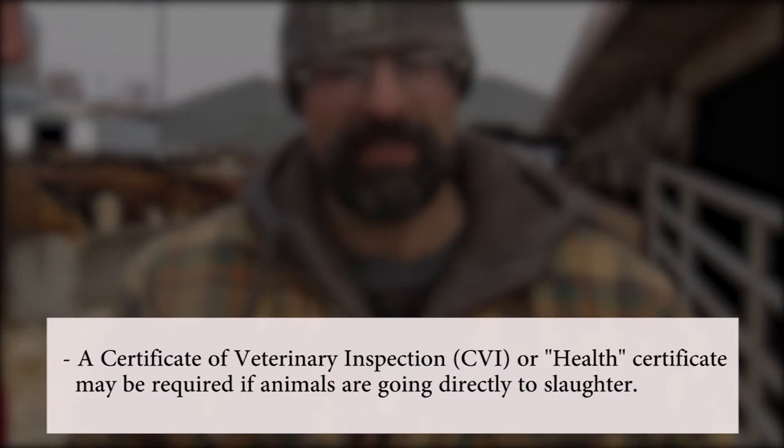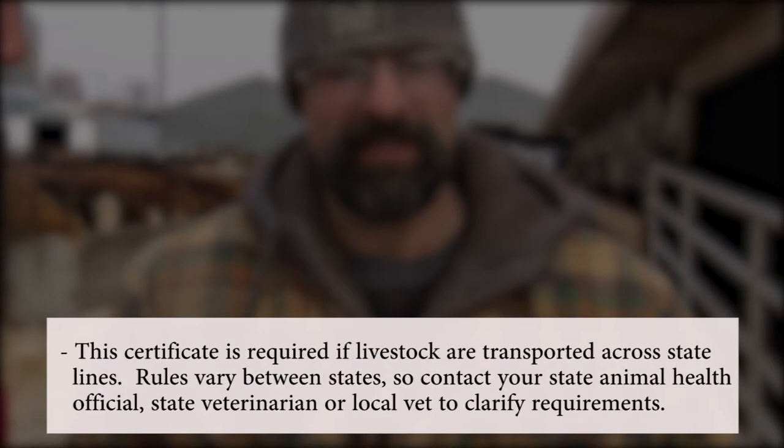A certificate of veterinary inspection, commonly called a CVI or health certificate, may be required or may be optional if the animals are going directly to slaughter. This certificate is required if livestock are transported across state lines. The rules vary among states, so contact your state animal health official, state veterinarian, or local vet to clarify requirements.